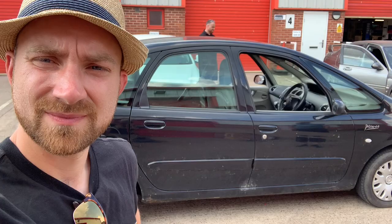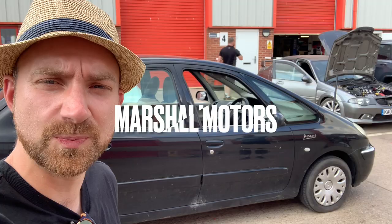Six hours later. So all good with the Picasso. Took a bit of a detour on the way home, came via Burton to pick up some bits from Marshall Motors. Chris sorted out the MG.